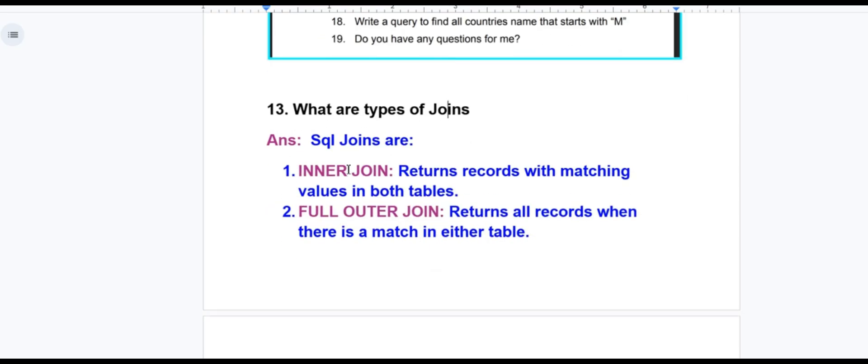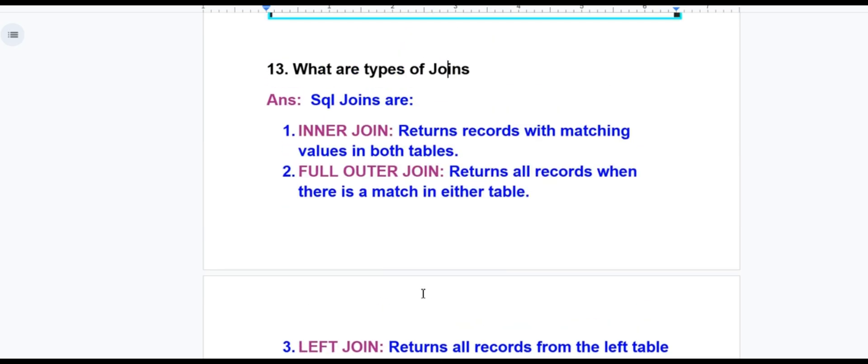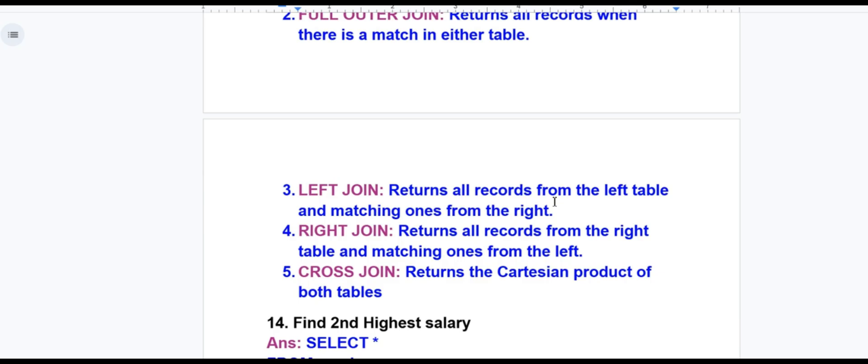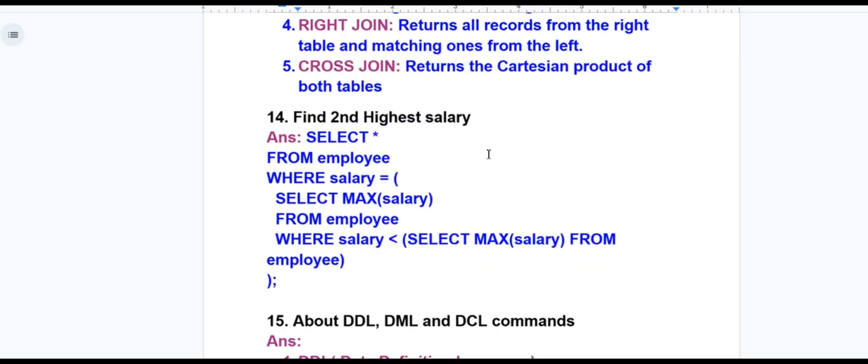SQL joins are: inner join — returns records with matching values in both tables; full outer join — returns all records when there is a match in either table; left join — returns all records from the left table and matching ones from the right; right join — returns all records from the right table and matching ones from the left; cross join — returns the Cartesian product of both tables. For finding the second highest salary, refer to the SQL query provided.